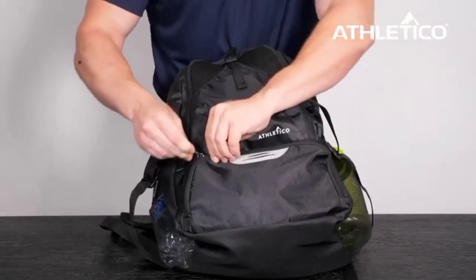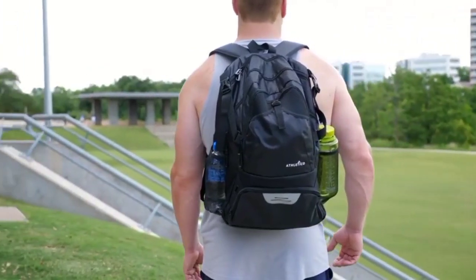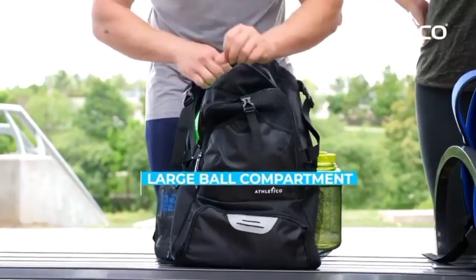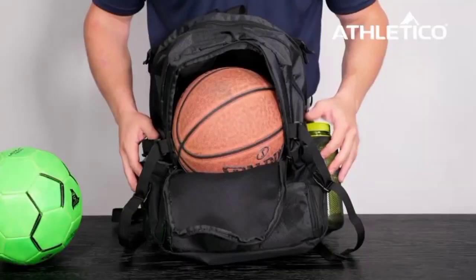The mesh side pockets are perfect for storing smaller items or a water bottle for easy access. Whether heading to practice, games, or tournaments, the Athletico Basketball Backpack combines functionality, durability, and style, making it an essential accessory for every basketball player.